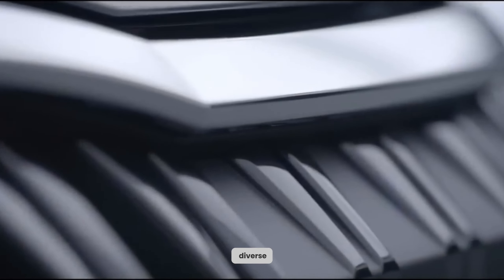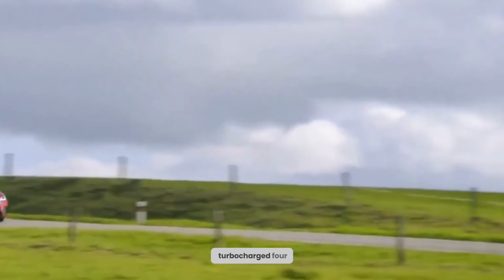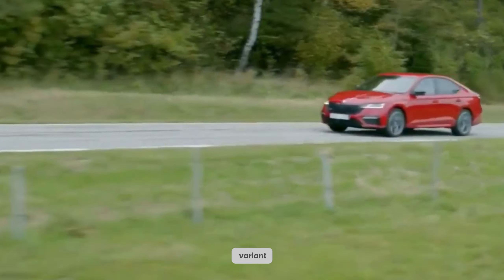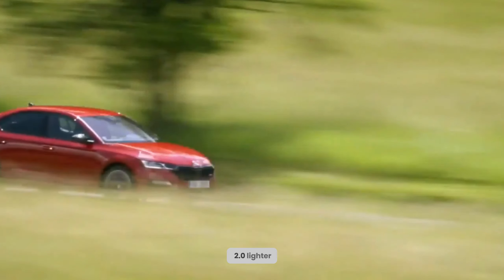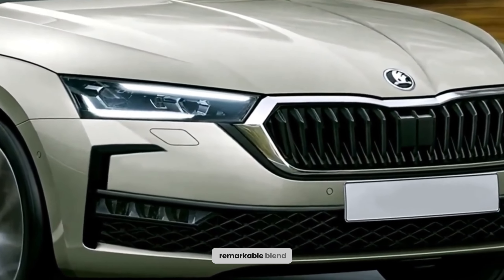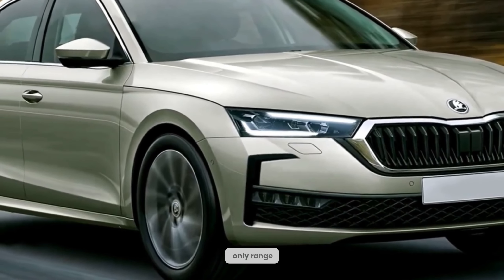The Octavia boasts a diverse selection of engine options, including a 1.5-liter turbocharged four-cylinder, a 2.0-liter turbocharged four-cylinder, and an exceptional plug-in hybrid variant. The 1.5-liter engine stands out for its exceptional fuel efficiency, while the 2.0-liter engine commands impressive power and performance. Notably, the plug-in hybrid harmonizes the best of both worlds with its remarkable blend of outstanding fuel economy and an impressive electric-only range.